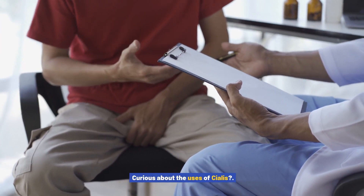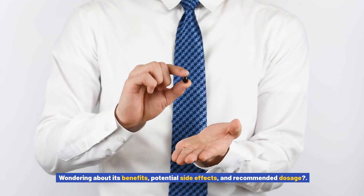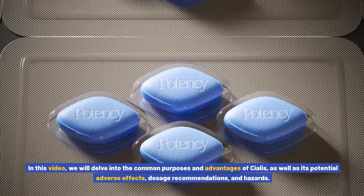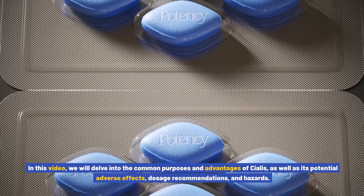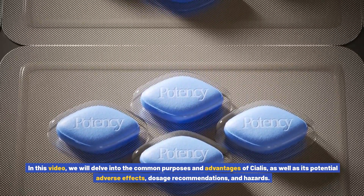Curious about the uses of Cialis? Wondering about its benefits, potential side effects, and recommended dosage? In this video, we will delve into the common purposes and advantages of Cialis, as well as its potential adverse effects, dosage recommendations, and hazards.